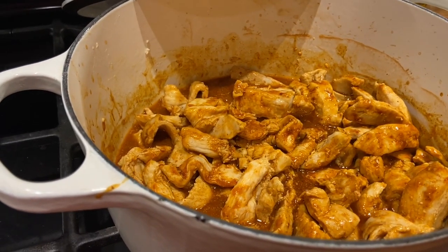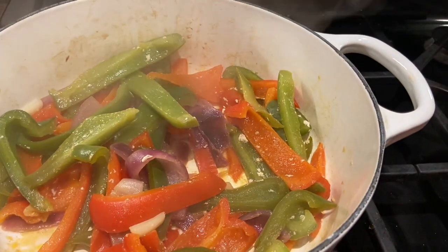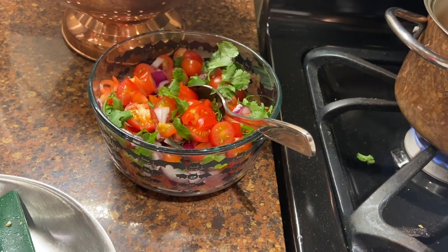For dinner I made chicken with taco seasoning. We have red onions, red peppers, green peppers, and then in here I have red onion, tomatoes, cilantro, and some lime juice.